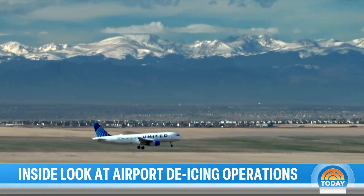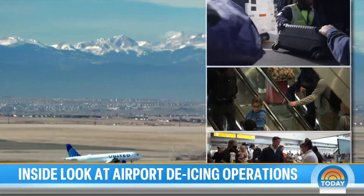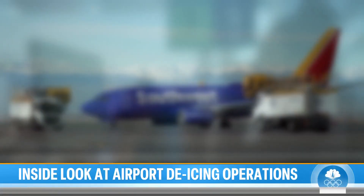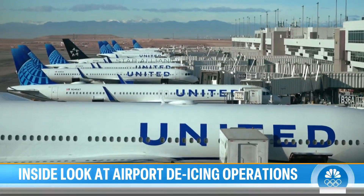At the foot of the Rockies, Denver International is the nation's third busiest airport — a critical hub for Southwest and United, sitting just west of the country's midpoint.